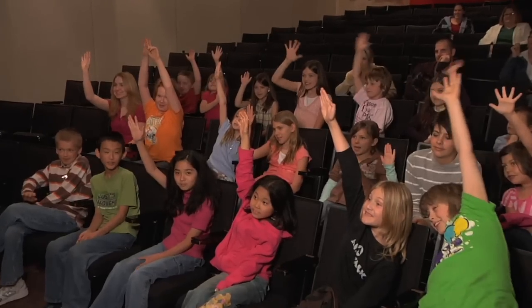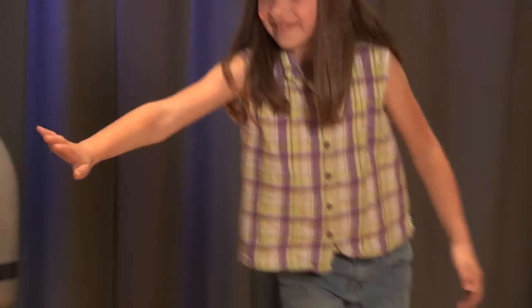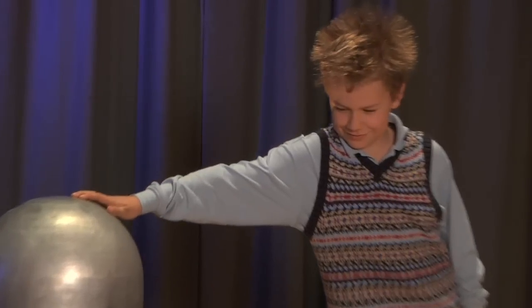So the Van de Graaff builds up a very strong positive charge. When we have a volunteer stand on our insulator, they put their hand on the Van de Graaff. It steals some of their electrons and makes them a very positive person. All of those positive charges build up in their hair and they start to repel, similar to magnets.